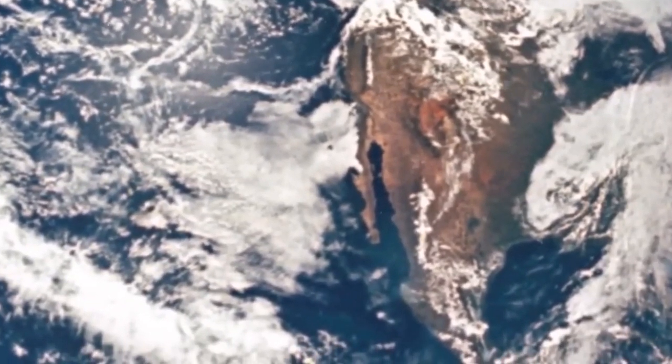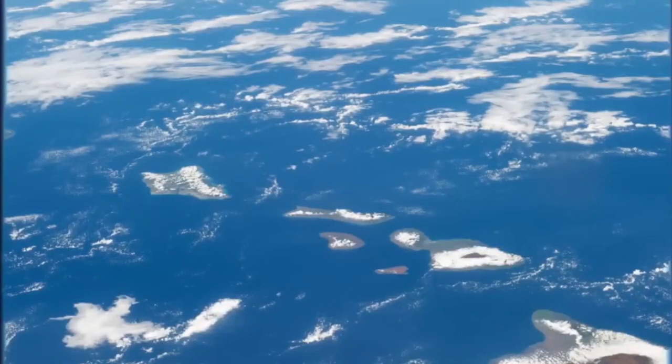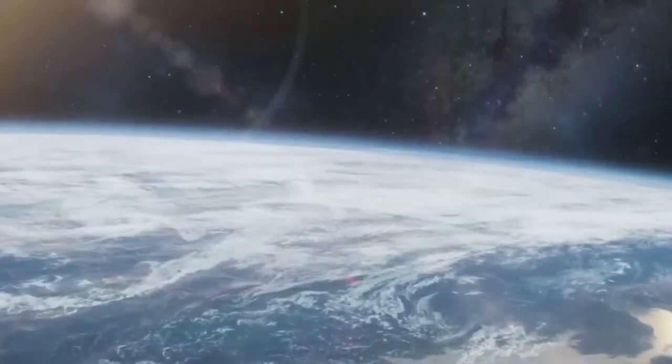The picture shown is considered to be one of the most popular photos captured by Cassini. Do you see the arrow in the photo? That's our planet Earth. This photo was taken from the dark side of the ring-laden planet Saturn. This proves that we're only a speck of dust in front of the whole universe.